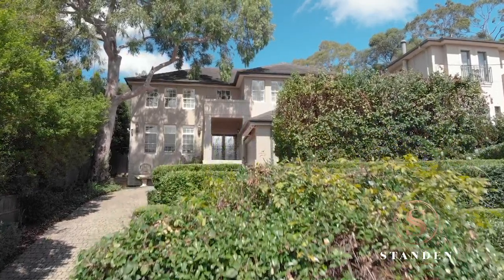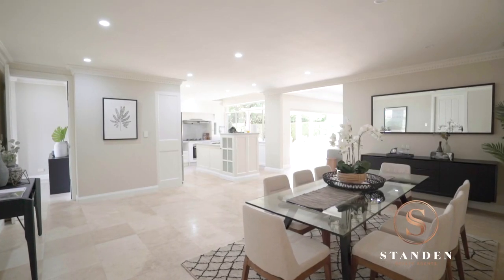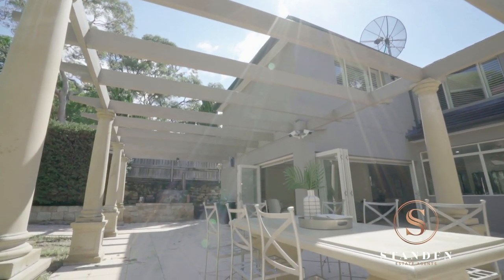Hi, I'm Mark Swift from Stand and Estate Agents, and welcome to number 11 The Avenue, Hunters Hill. If you're looking for a grand family home in one of Sydney's most exclusive suburbs, come follow me.